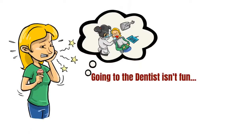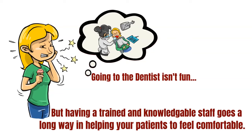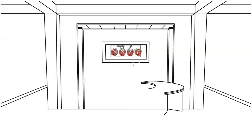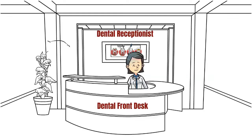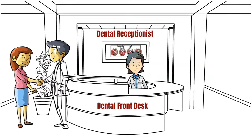Going to the dentist isn't fun, but having a trained and knowledgeable staff goes a long way in helping your patients feel comfortable. A dental receptionist is the primary representative of the dental practice — this person is the first and last impression the patient receives, and therefore is the most important part of establishing the patient's relationship with the practice.